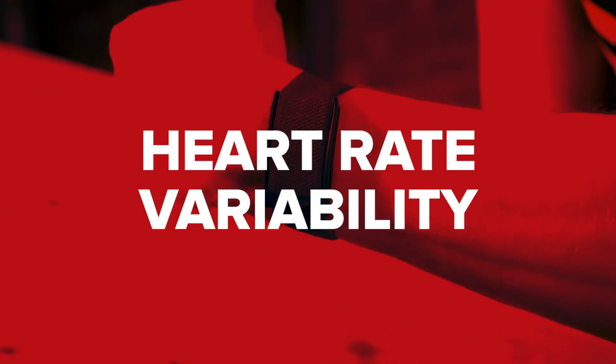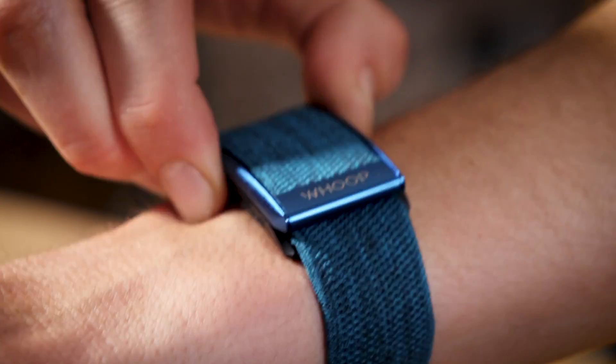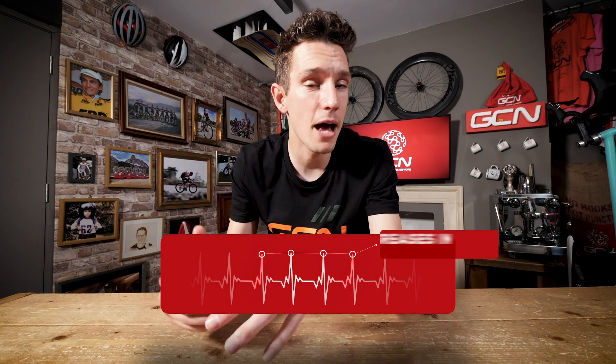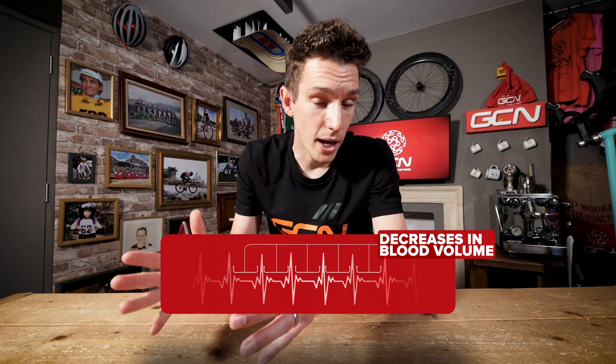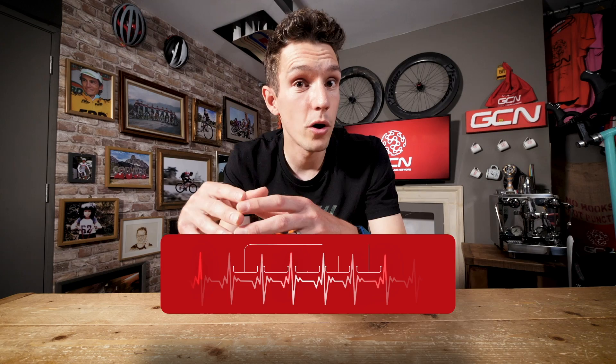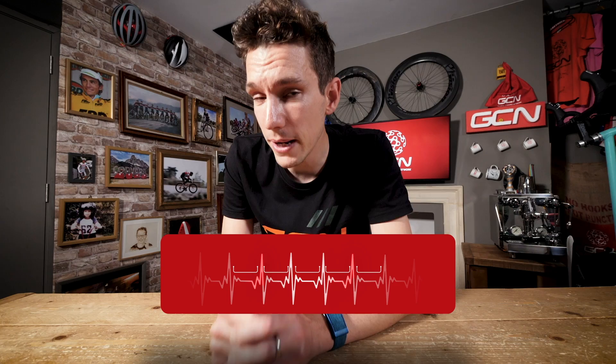I'll start with heart rate and heart rate variability. You see these green lights underneath? They shine directly into your skin and tell you how much blood is pumping beneath the surface. As your heart beats, the volume of blood momentarily increases and absorbs more light. Then in the gaps between heartbeats, there is less blood flowing, and more light is reflected back to the Whoop strap. Through that, it can tell you what your pulse is, and by timing the gaps between heartbeats, it can also tell you your heart rate variability.